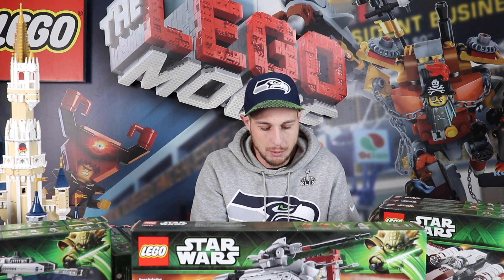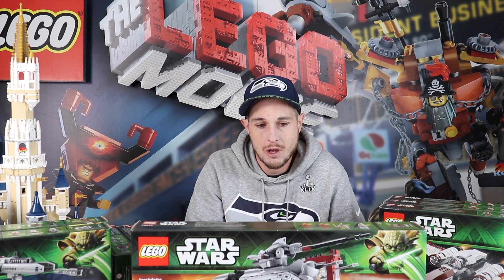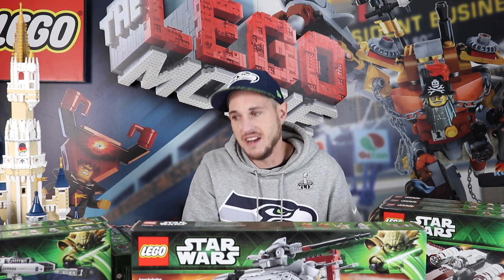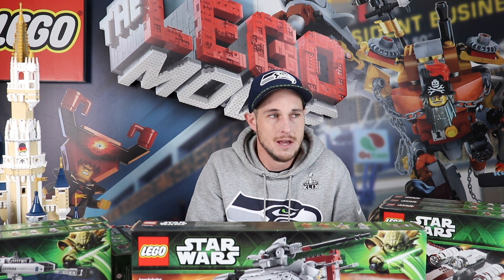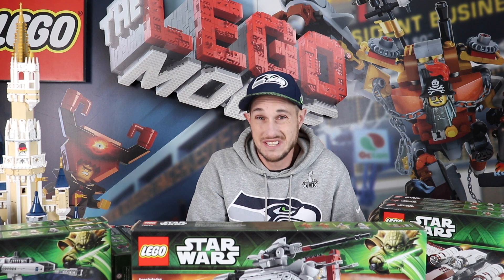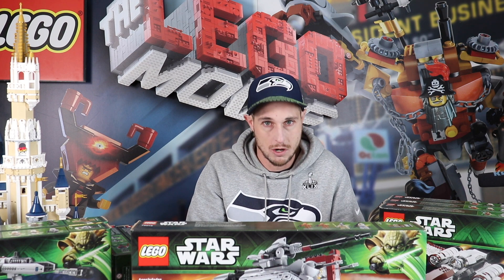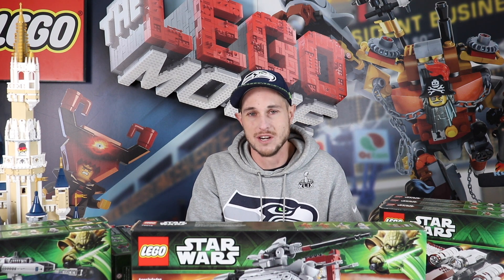I'm going to go through a couple of these sets and show you how much they're going for on the secondary market right now, used and new. You can probably still find some of these on used sites because 2013 is only seven years ago — that's relatively recent. Lots of these sets are still kicking around and you're going to be shocked at how much even the little ones are worth. It's insane compared to what we bought them for.